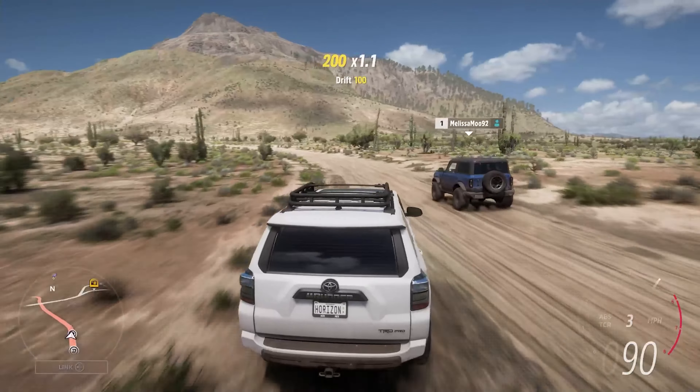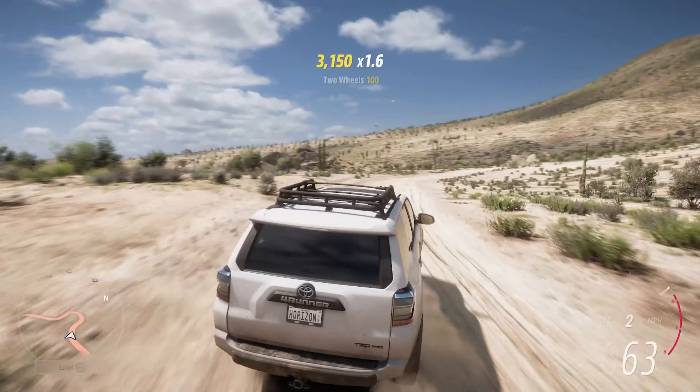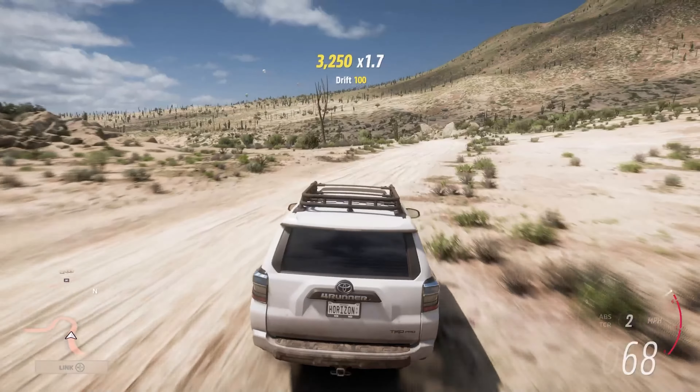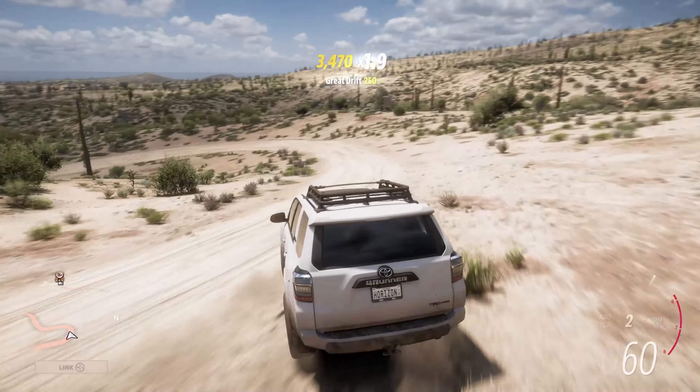Now granted that is all down to my perspective and opinion, but that's just how it feels. A large part of that is down to the fact it's got less weight so it's more chuckable. It definitely has better handling than the Tundra and just feels a little bit more responsive.